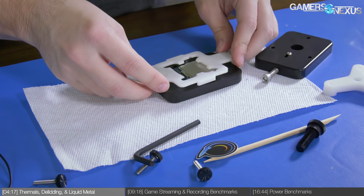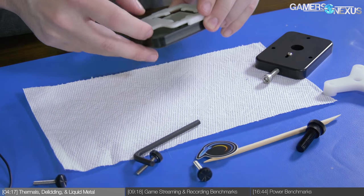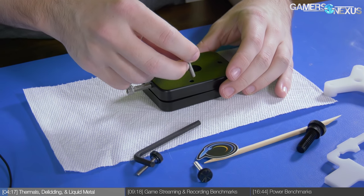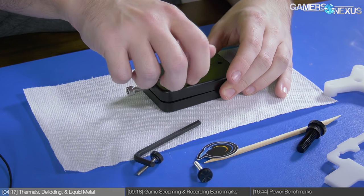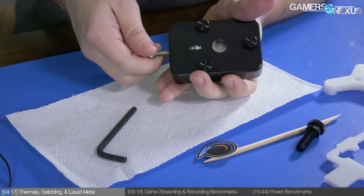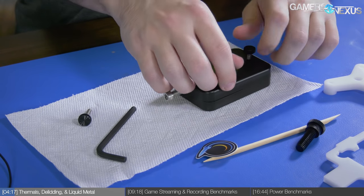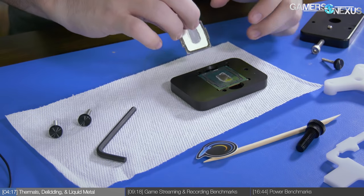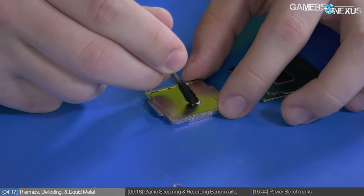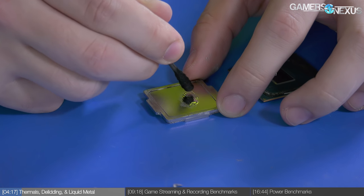We'll start with thermals and de-lidding, since that's been a popular topic for us lately. We're running these tests with fixed frequencies and voltages, as that's the only way to properly control for fluctuations in CPU behavior. We used Rocket Cool's de-lid kit to remove the IHS — this proved trivial to use and worked flawlessly, which for a $40 kit is pretty damn good. We can recommend this one for Coffee Lake de-lids. De-lidding the 8700K is easier than the Skylake X CPUs, as it lacks the dual-substrate layout. We removed the silicone adhesive from only the IHS, left it on the substrate, and applied Thermal Grizzly Conductonaut liquid metal.